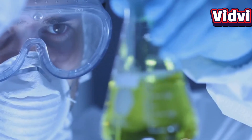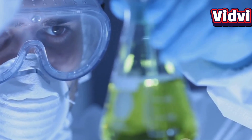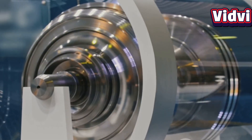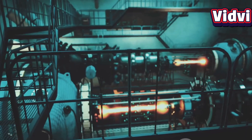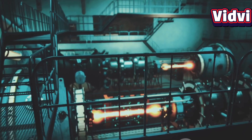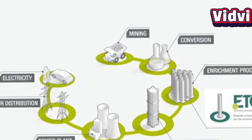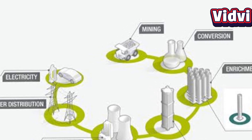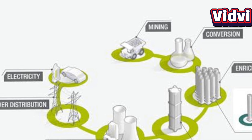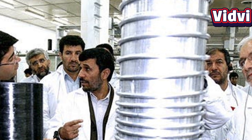Enrichment is the process of increasing the percentage of U-235 in uranium. Since separating U-235 from U-238 is extremely difficult given their similar properties, advanced techniques are used, primarily gas centrifuge technology. In this method, uranium is converted into a gas — uranium hexafluoride, UF6 — and spun at high speeds to separate the isotopes based on their mass.